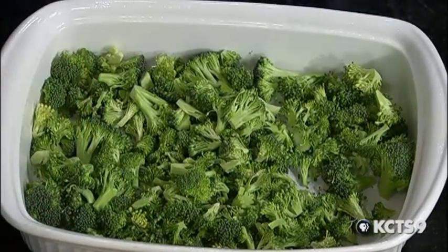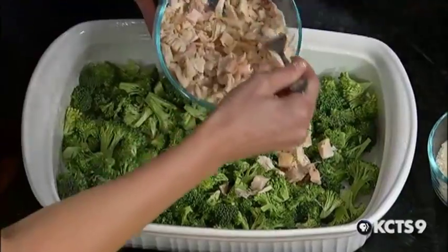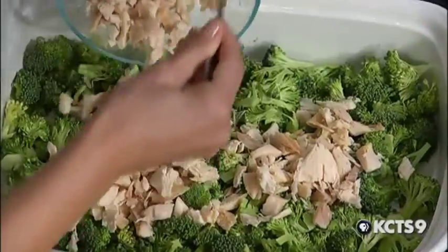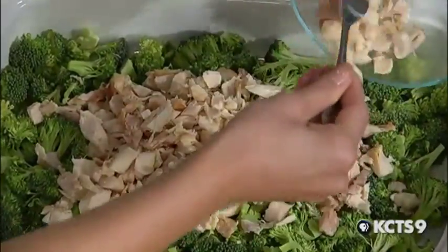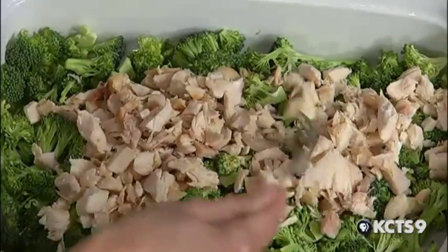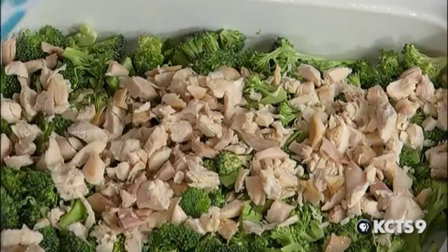The next thing is the chicken, and this is just a rotisserie chicken — I just pulled the meat off of it. It's good if you have leftover chicken. So this is a chicken that someone else roasted for you. I think that's a wonderful idea — someone else did the work. Leftover chicken would work just fine, particularly if you had a breast left over. It doesn't take very much chicken.